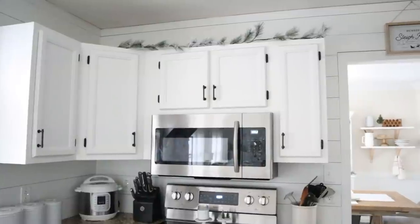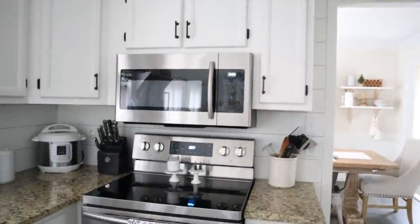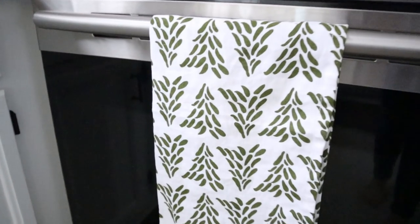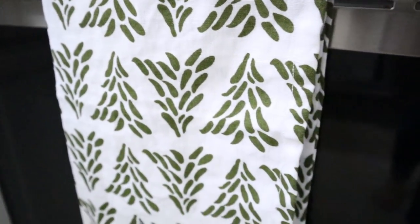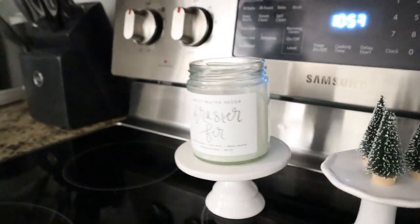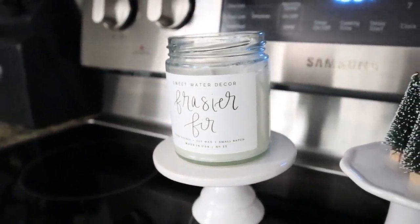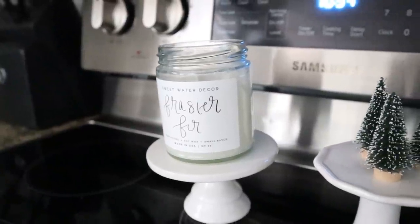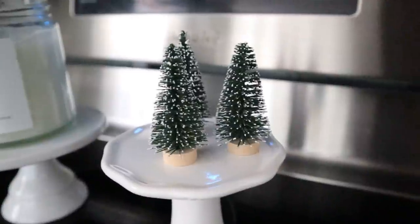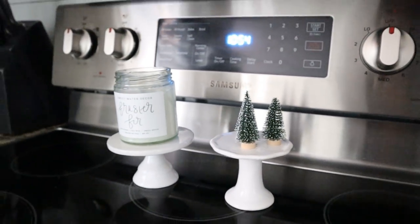Up above the cabinets, I added some flocked garland from Target — I believe it was $10, super affordable. On my stove I've got our Tree Farm Tea Towel from our shop, House and Home. This is probably my favorite tea towel we've ever carried; I love the coloring and the design, and it goes all the way around. Over here on the stove I also have our Fraser Fir Soy Candle from House and Home. Our soy candles smell amazing and don't give me a headache, which is great since I'm really headache-prone. I also threw on some mini bottle brush trees from House and Home — I'm just obsessed with them next to the candle.